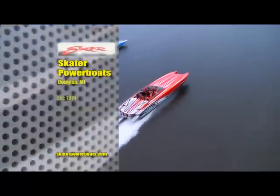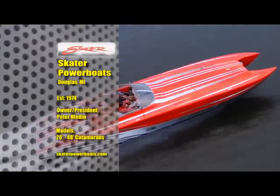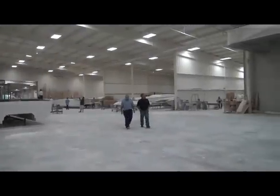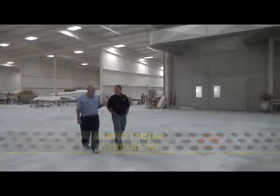Welcome back to our final segment of Power Boating in Paradise TV as we continue our Performance Boat Showcase. After the completion of our FPC 2011 Spring Tour back in June, we joined our friends from the new Skater South dealership to visit the Skater Factory and attend the annual Skater Fest event near Detroit.